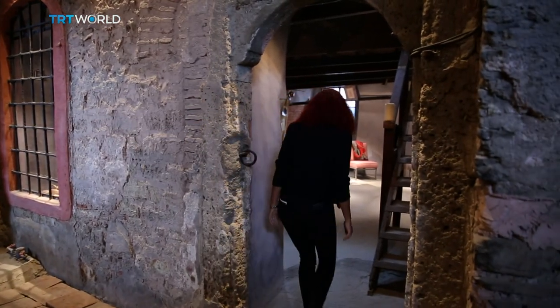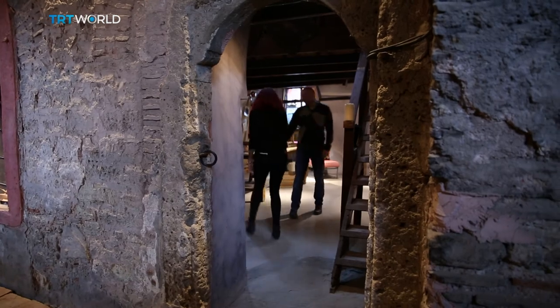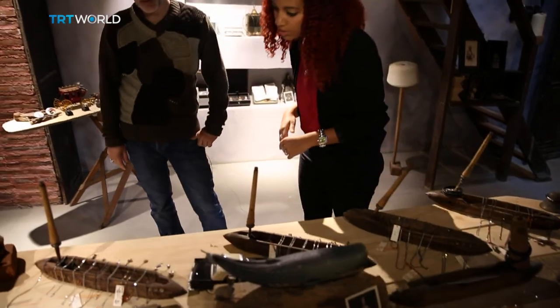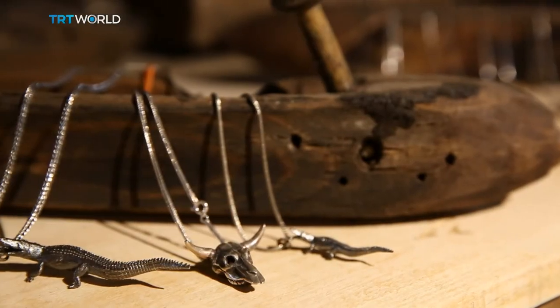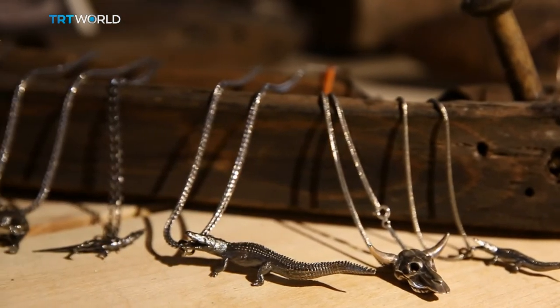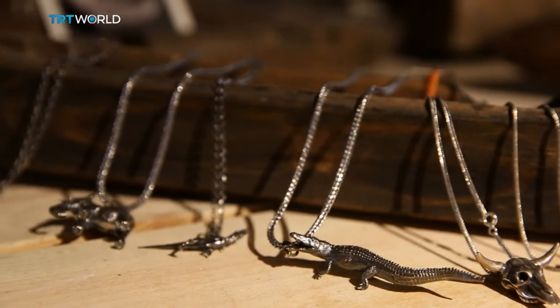For jewellery designer Erdin Ersoy, the constant foot traffic makes the Han the perfect workshop. A friend told him she visited with a tour group and was very surprised by all the new things to see. After she mentioned it, he came and visited. What he liked was that it was very gothic and untouched — not like the Grand Bazaar — and very close to the kind of goods he produces.